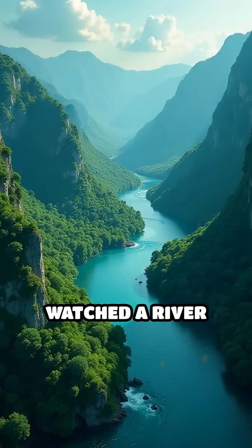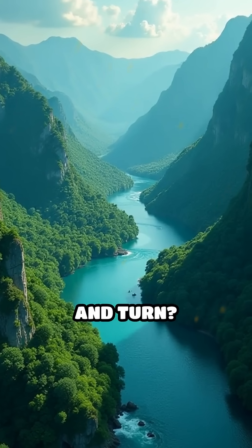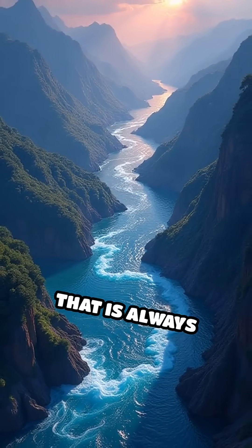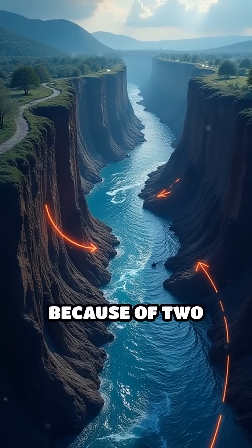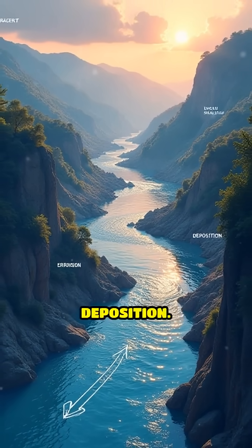Have you ever watched a river and thought, why does it twist and turn? Imagine a giant flowing snake that is always changing its path. Rivers change course over time because of two main things: erosion and sediment deposition.